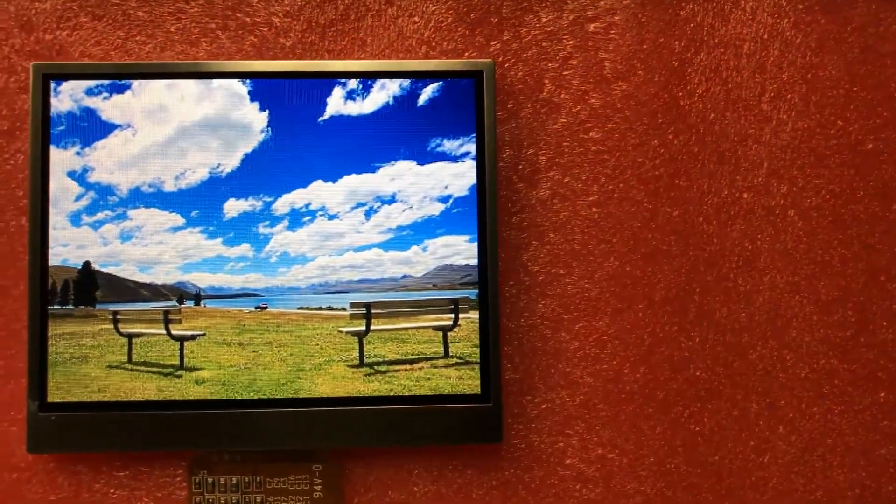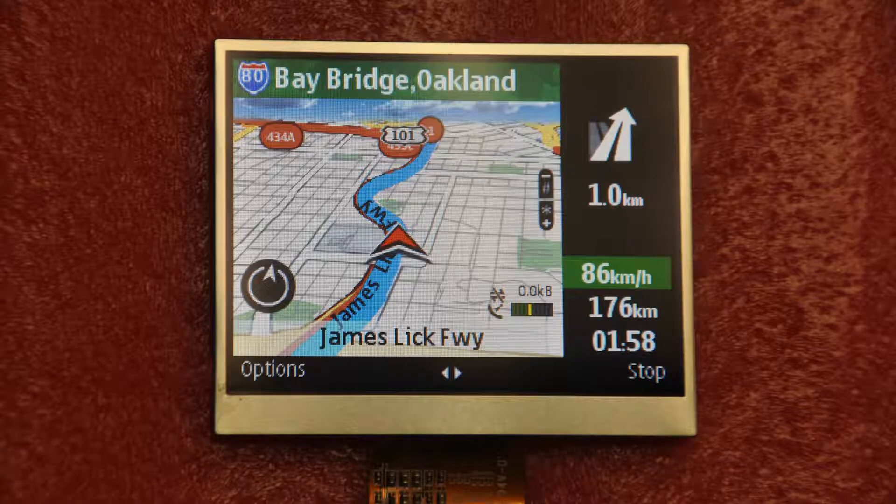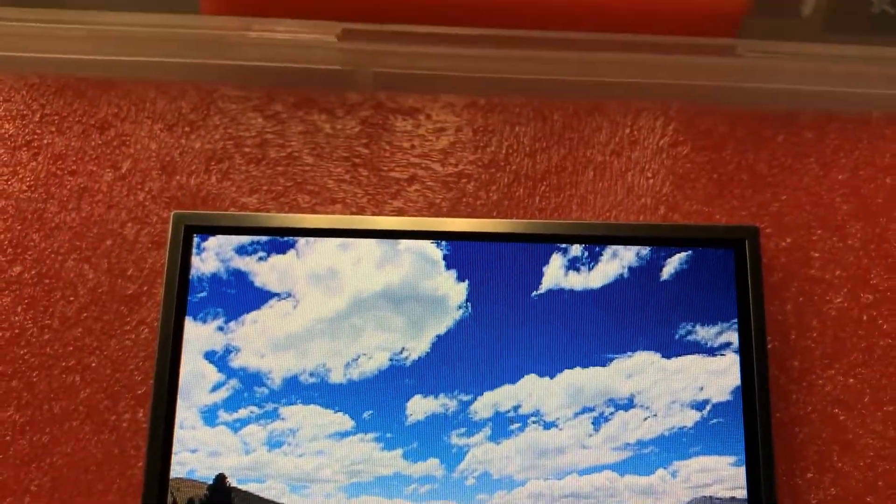Here are just a few examples of what we have to offer. The UMSH 8366 MD-T is a three and a half inch display with a resolution of 320 by 240 pixels. The standard brightness is 700 nits and it uses the RGB interface.